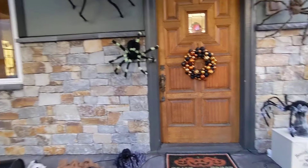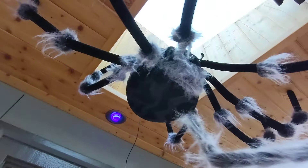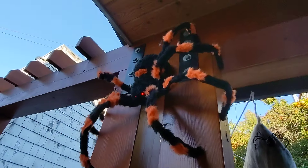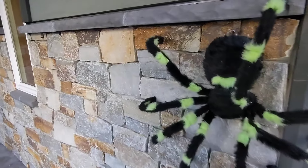Coming up to the porch we've got a lot of motion-sensitive stuff up here. This guy drops at you and makes some chittering noises. This big guy up here shakes when you get close. These guys are sound sensitive — crawl down at you, come back up. When you knock on the door.